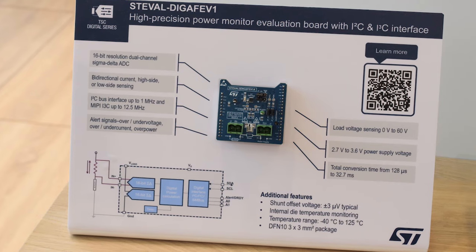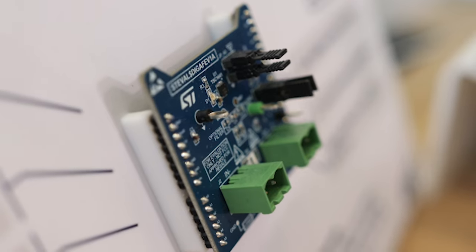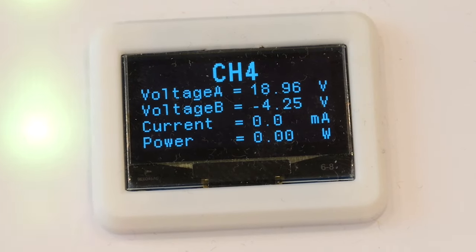To ensure precise monitoring, we are using the TSC1641 digital current sense IC. This powerful tool allows us to monitor power, current, voltage, and temperature as well.